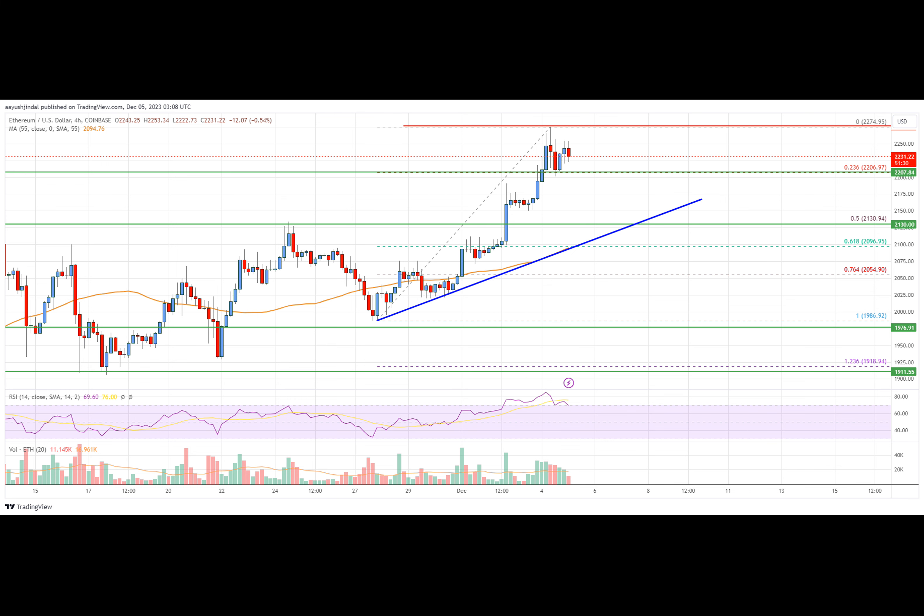Looking at the chart, Ethereum's price is trading above the $2,150 zone and the $55 simple moving average. Overall, Ether's price could climb further if it stays above the $2,130 support zone on the 4-hour chart and the MACD. The MACD is now gaining momentum in the bullish zone. The RSI — relative strength index — for ETH/USD on the 4-hour chart is now above the 50 level.